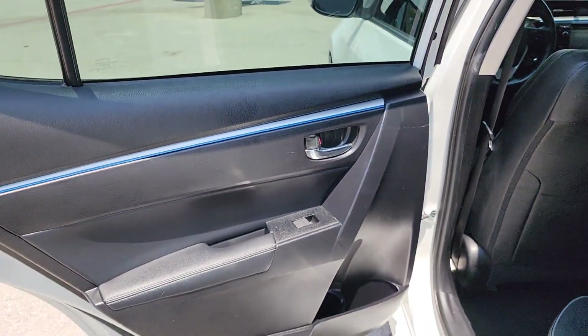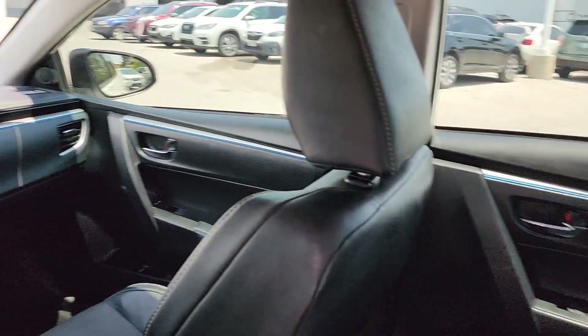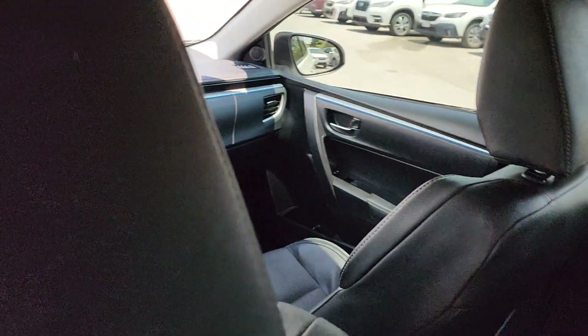The following are some of this vehicle's highlighted options: backup camera, heated mirrors, keyless start, fog lamps, Bluetooth connection, steering wheel audio controls, aluminum wheels, stability control, rear spoiler, leather steering wheel.